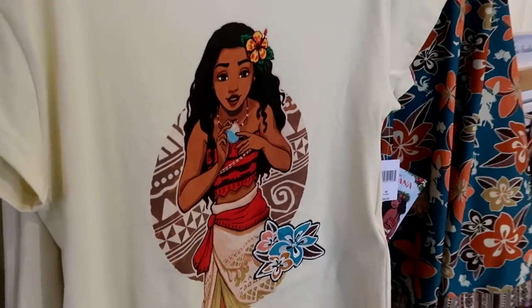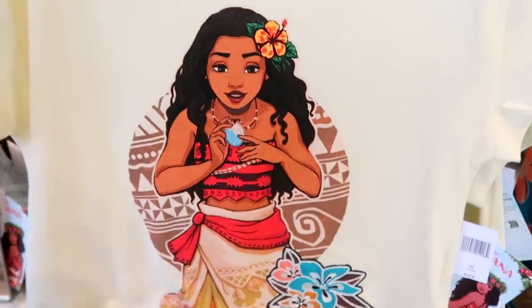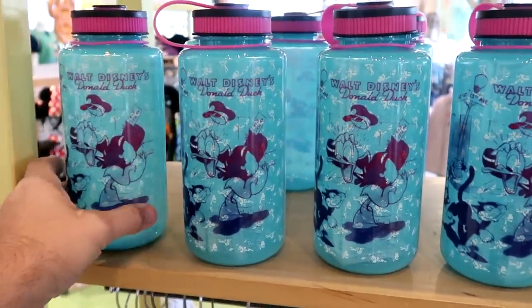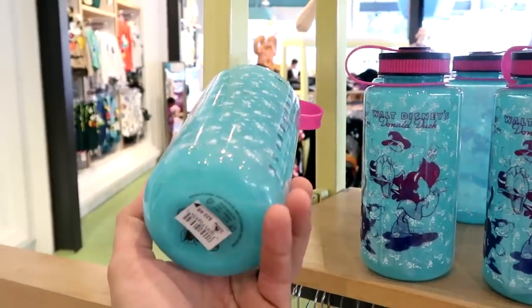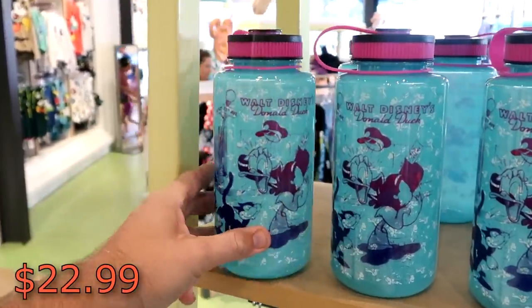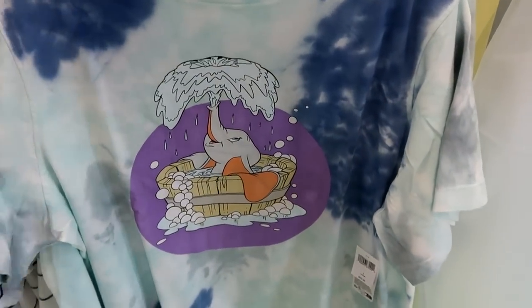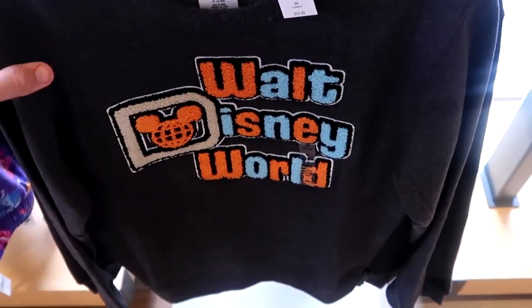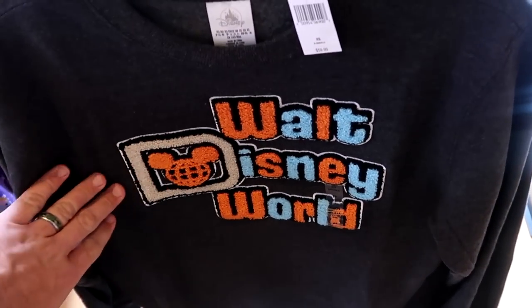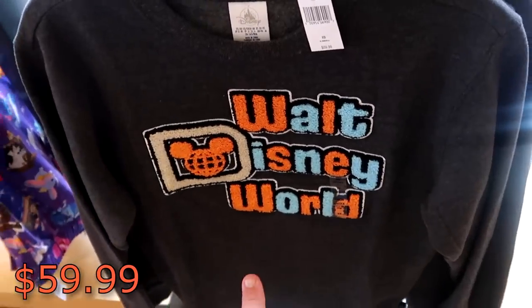They have a really fun t-shirt — all of the flowers are actually embroidered, and it has a huge graphic of Moana herself. Even check out the sleeves. Those are $39.99. Also, look at this ginormous retro water bottle — it says Walt Disney's Donald Duck, $22.99. And check out this t-shirt of Dumbo with a tie-dye pattern; you've got Dumbo blowing bubbles, $39.99. They also have some very nice pullover sweatshirts with a very fuzzy Walt Disney World pattern — so soft — those are $59.99.